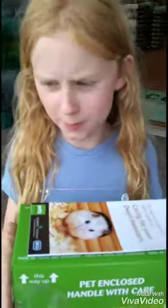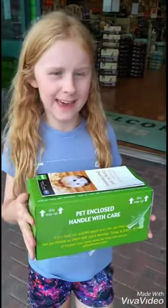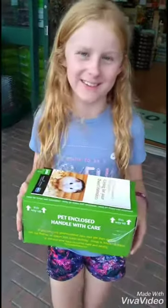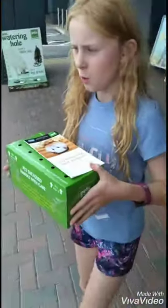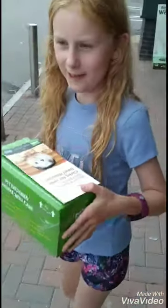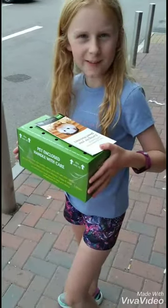We said we were going to get two, but we changed our minds and we're going to get three, because there were three in the cage where we thought there were two. We thought it would be cruel to leave one out. Daria can have one, my brother can have one, and I can have one. We're going to get these little hamster dudes into the car, and when we get home we'll give you a little update.